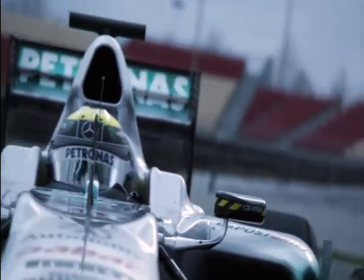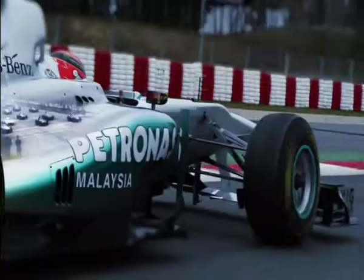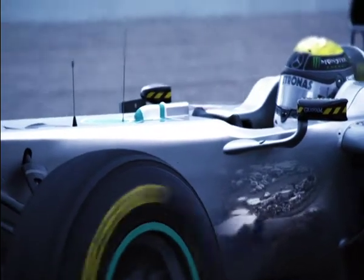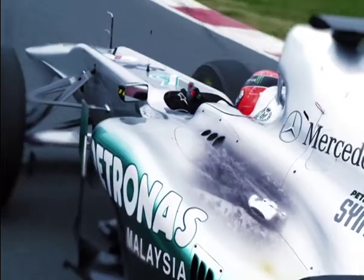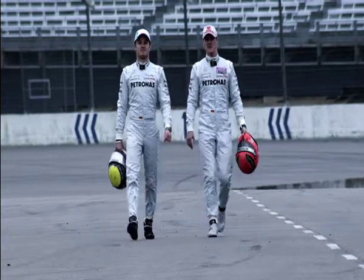This is the Mercedes GP W02 — a Formula One car, but not just any Formula One car. This is a Silver Arrow, part of a legendary tradition. They've thrilled fans for over 75 years. Driven by heroes of their time, be it Juan Manuel Fangio or Stirling Moss, Michael Schumacher or Nico Rosberg — only the best drive a Silver Arrow. Then, as now.